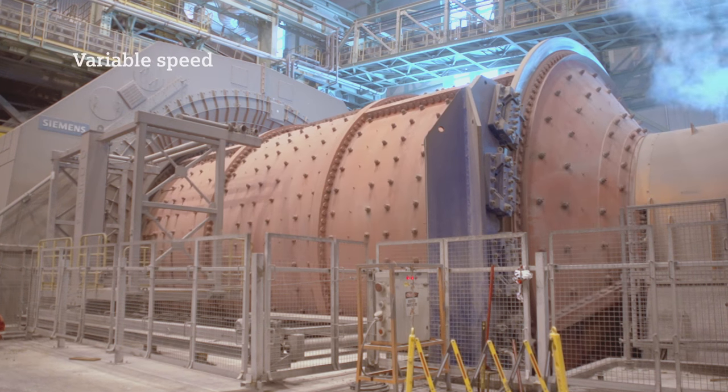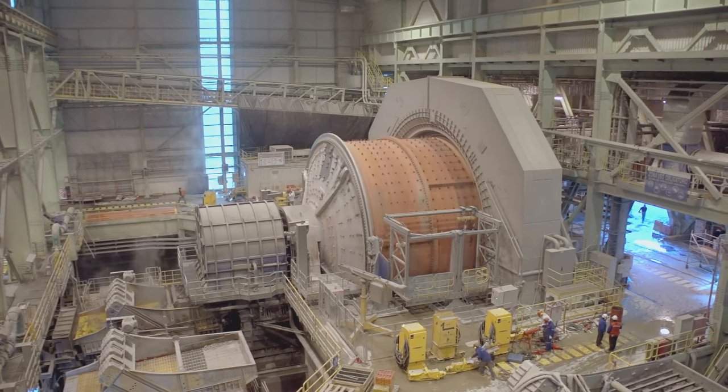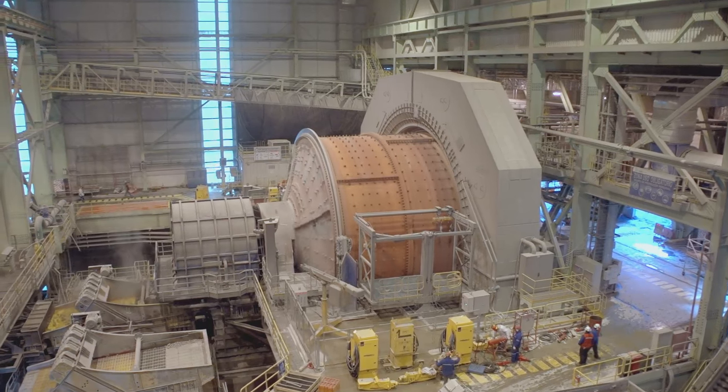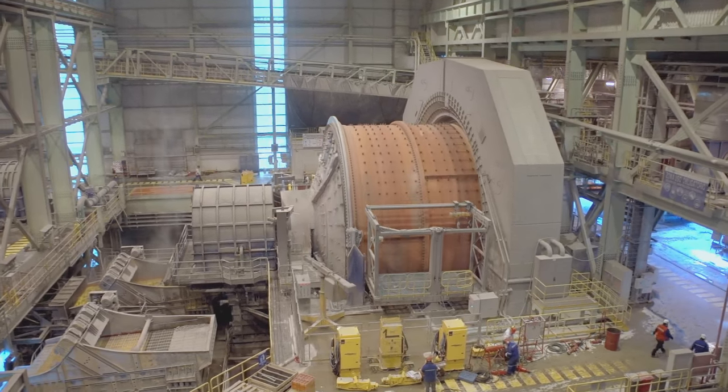The variable speed of the mills is an important advantage which we use in many circumstances. It allows us to carry out a finer operation, to better control the process, and to avoid damaging equipment due to excessive speed. Having variable speed for the mills has led to a remarkable change in the operation of the mills.